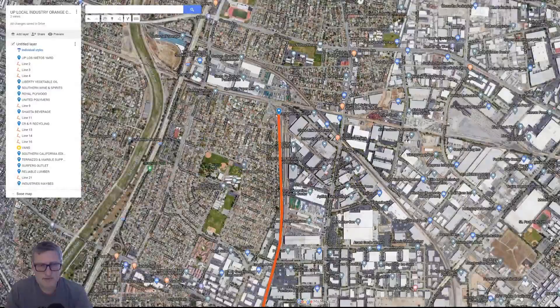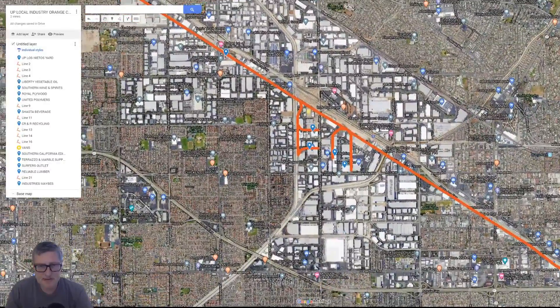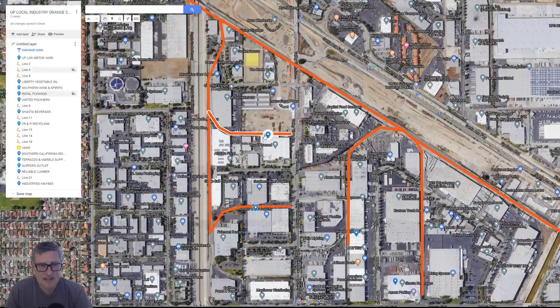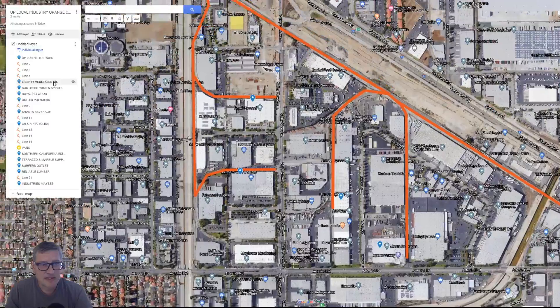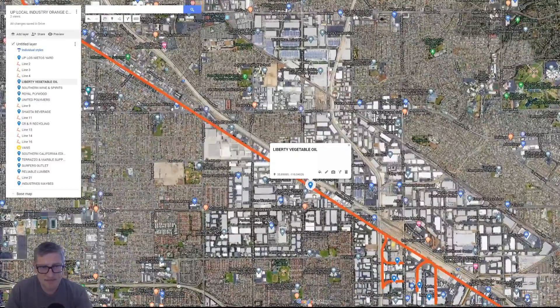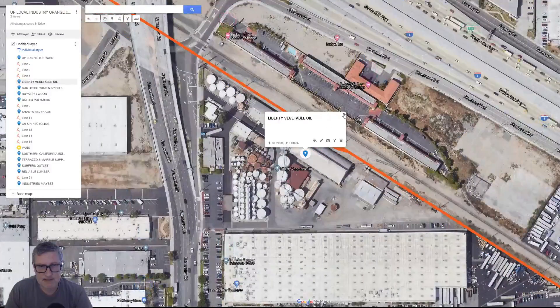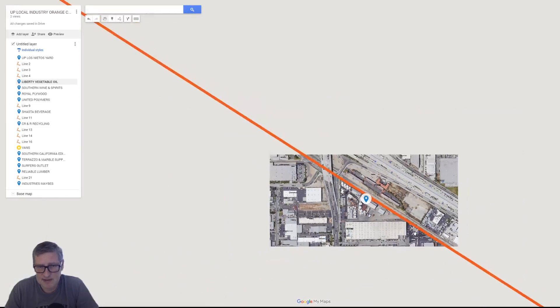And then we're going to follow the train line all the way down into Orange County. Here's our first set of businesses or industries that we're going to service. We've got Royal Plywood right here, we've got Southern Wine and Spirits over here — and these are all little end tracks. We've got Liberty Vegetable, which is over here. I chose this one basically because it's a vegetable oil, so there's lots of tankers and stuff. We can do a lot of tankers right there.